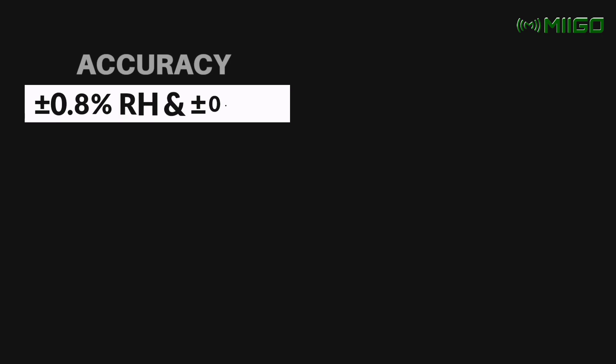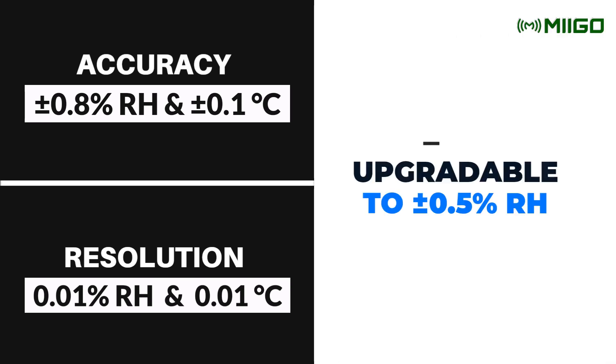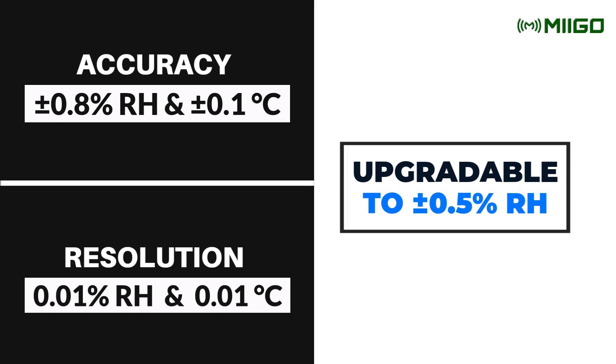It comes with premium accuracy of plus or minus 0.8% RH and plus or minus 0.1 degrees Celsius, and it can be upgraded even further to an accuracy of plus or minus 0.5% RH.